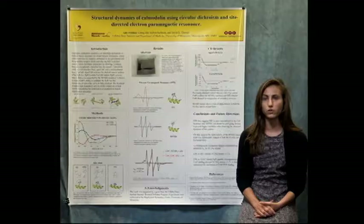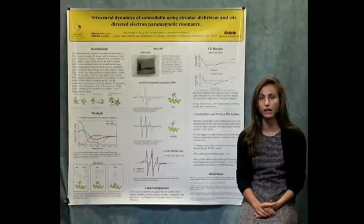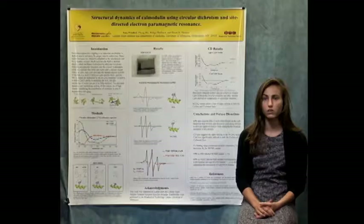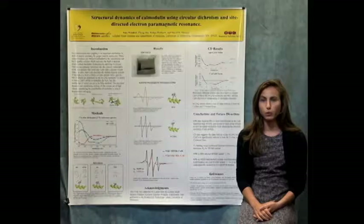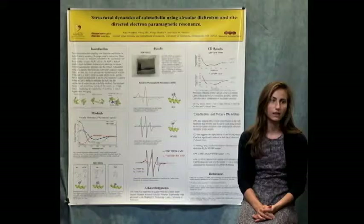In the future we want to use another technique called electron paramagnetic resonance to study the structural dynamics of our mutant and see if those changes might explain any changes in modulation of the ryanodine receptor.